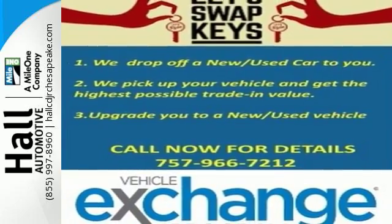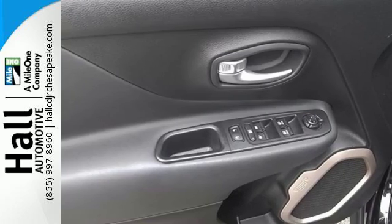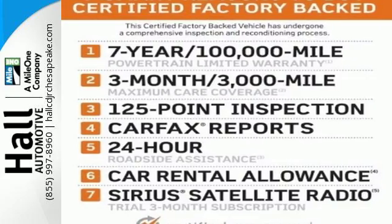Seven standard airbags, trailer sway control, and hill start assist are always looking out, while hands-free calling rides shotgun thanks to Uconnect. You'll want to keep both hands on the heated steering wheel. Go out and explore. This Renegade is ready to impress.